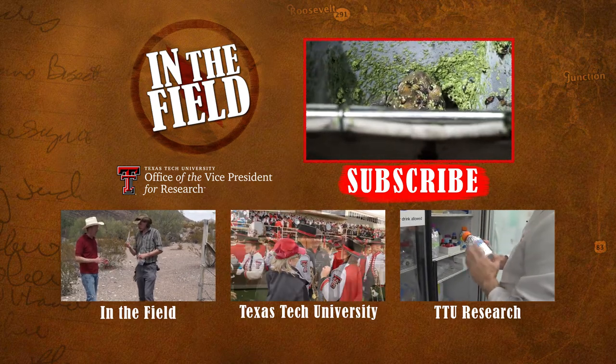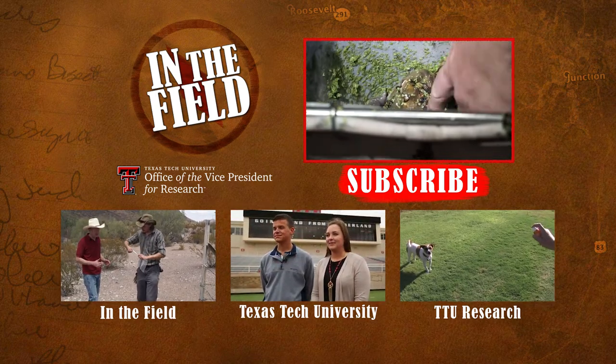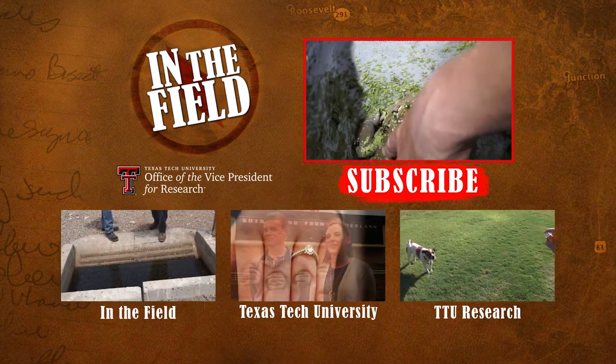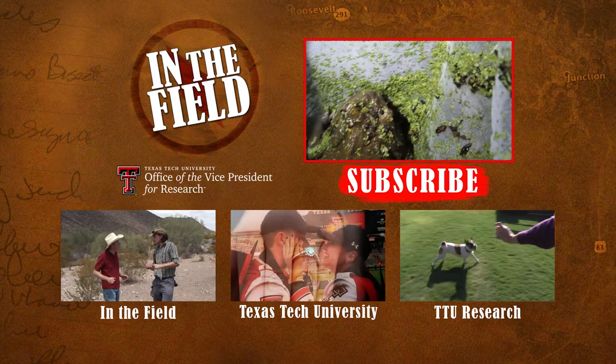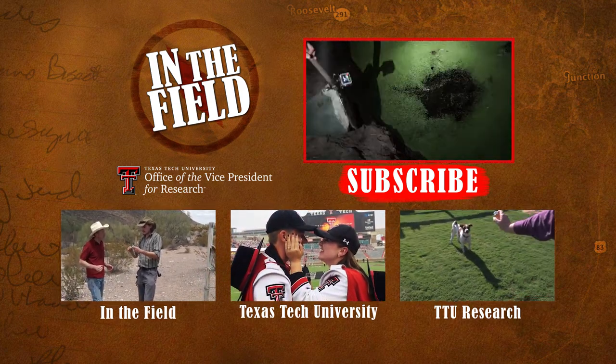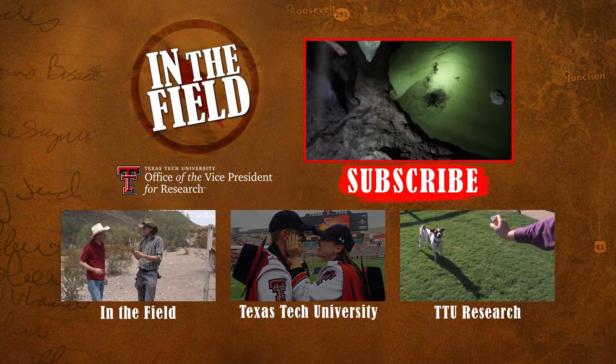See the cool colorations on his back and these giant glands right here — that's where people have actually been arrested for milking those. For more information, visit the website.